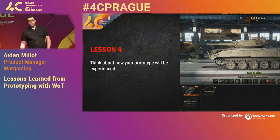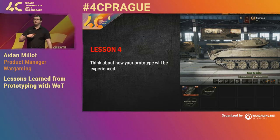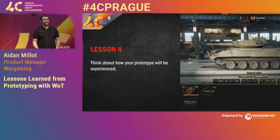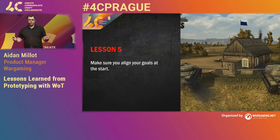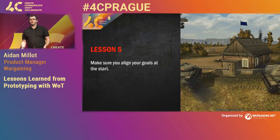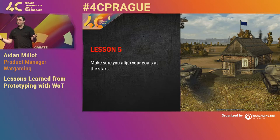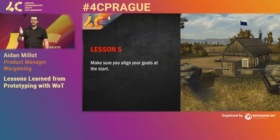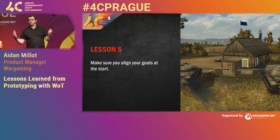Think about how your prototype is going to be experienced — don't just think of it as building these features. Go the whole loop: How does someone get to it? How is someone going to see it? How does someone understand it? How does someone know if it's working? Make sure you align on your goals at the start — like we did, we had it wrong and would have spent time building the wrong thing. Make sure whenever you're doing anything, you're aligning on where you're going next, so you actually know where you're meant to be and everyone's talking the same thing.